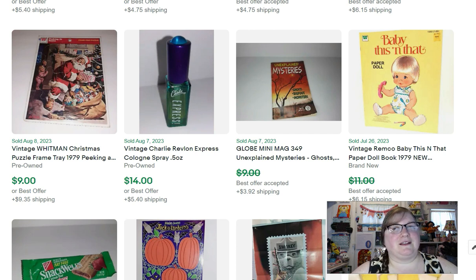This is 'Baby This and That.' I knew the paper doll books would take a long time to sell, and they have, although I'm down to a pretty slim amount now. This one sold for $10.